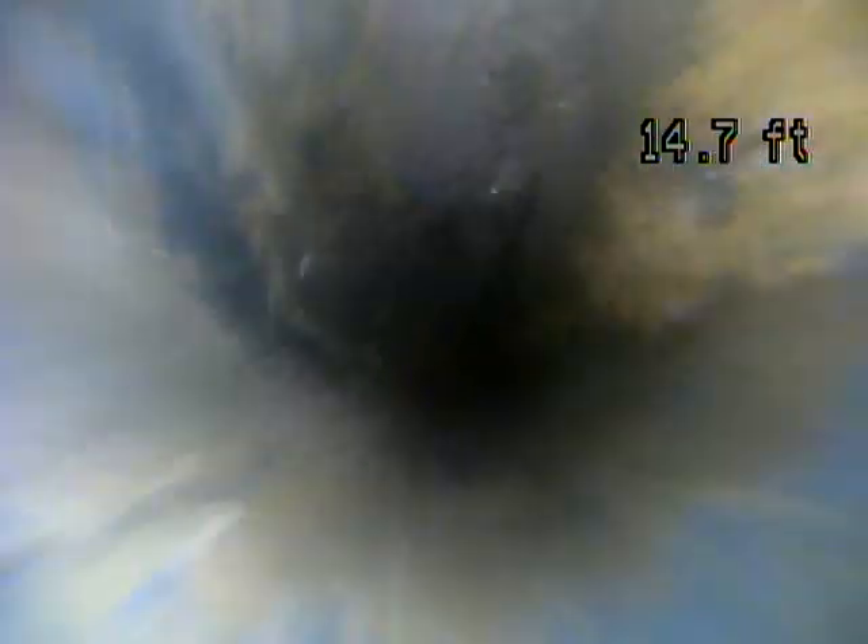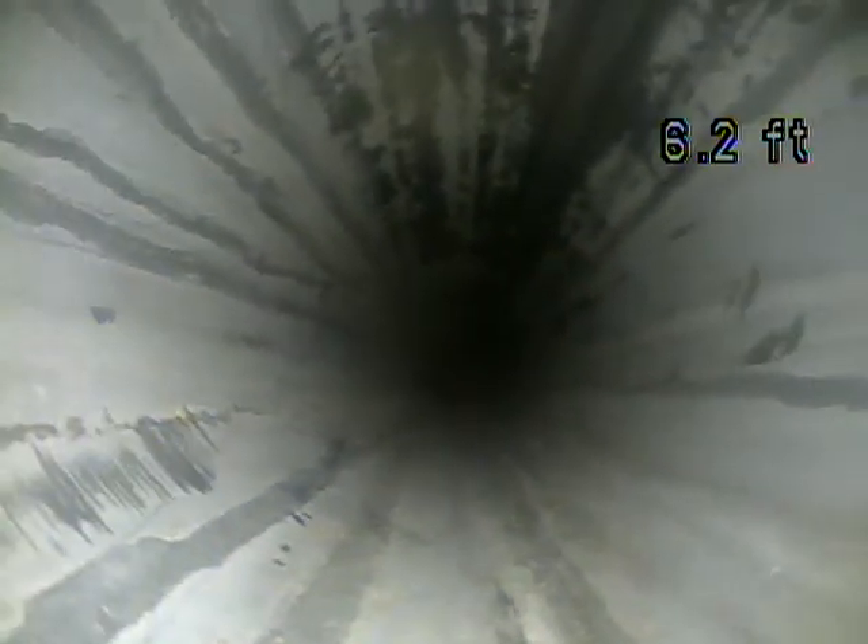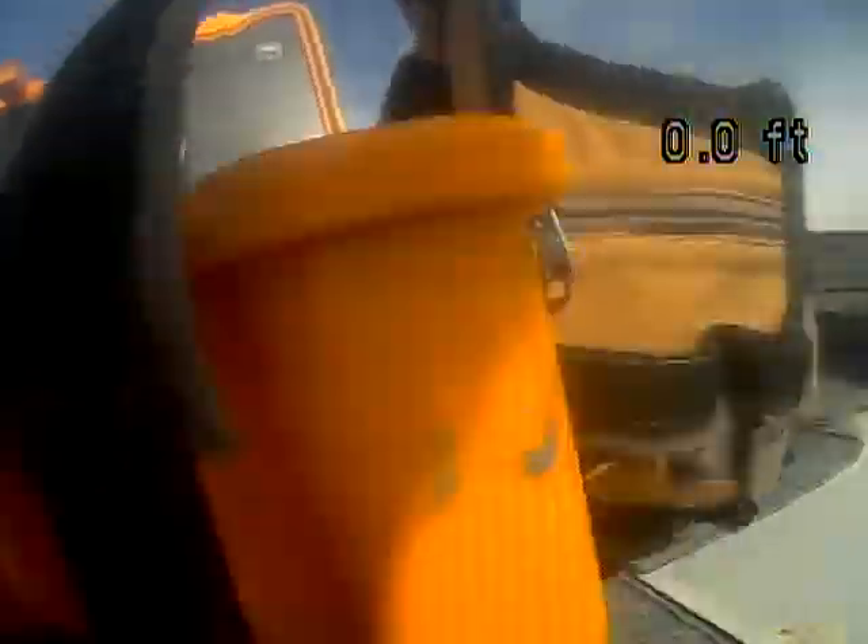You might consider having a drain company come out and give you a price to repair it — they would also locate it for you. That could be a big expense, so it would be good to get multiple quotes. Also look at reviews and ask about their warranty.